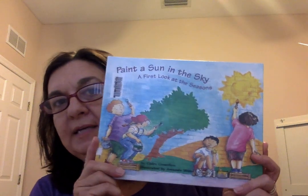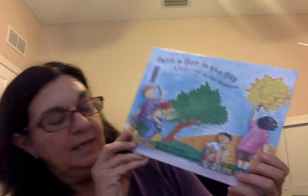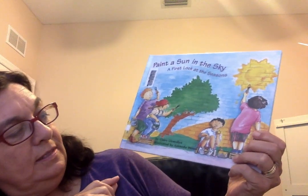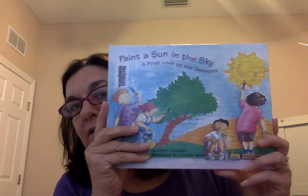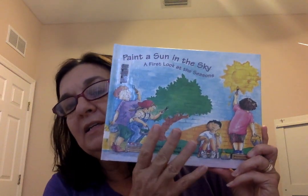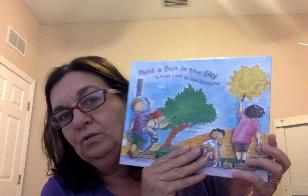The first book is called 'Paint a Sun in the Sky, A First Look at Seasons.' It's written by Claire Llewellyn and illustrated by Amanda Wood. It has beautiful illustrations, and I love this book because it provides a first look at seasons for young children.